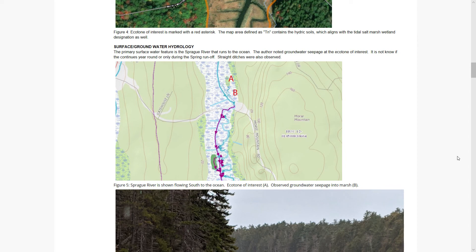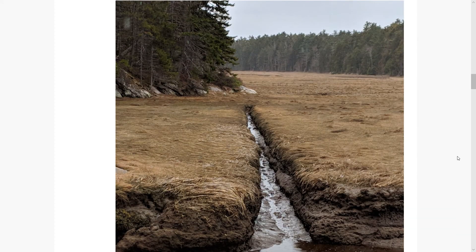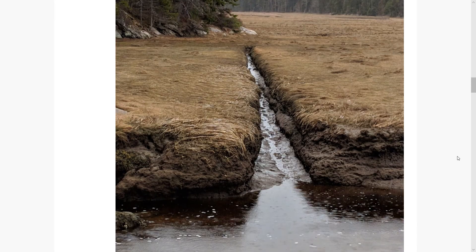As far as surface and groundwater hydrology, the primary hydrologic feature here is the Sprague River running south to the ocean. However, I did notice groundwater seepage from the upland eastern edge, which I'm assuming was fresh water seeping into the tidal marsh. There was also evidence of drainage ditches dug at some point in the past — Mother Nature does not build in straight lines, so these are man-made drainage ditches.